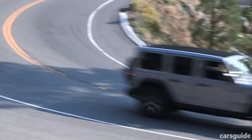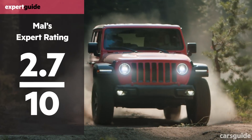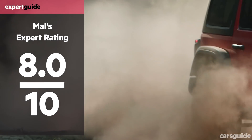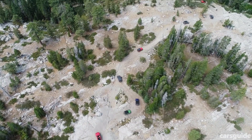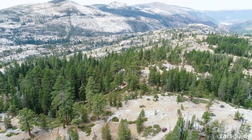The new Wrangler is an amazing achievement in this modern world full of competition and regulations that's forcing most of the car world to become homogenous. It stays true to its roots and does so better than ever before, while still giving us the safety and all the convenience items we all want. Don't forget to hit like and subscribe to stay on top of all our videos, and you can find a lot more on the new JL Wrangler at carsguide.com.au.